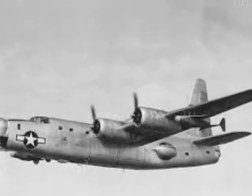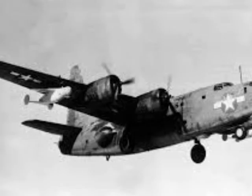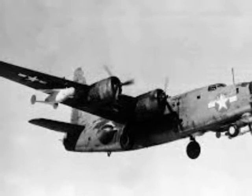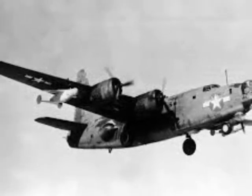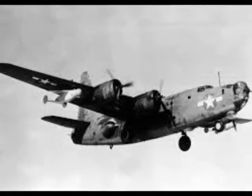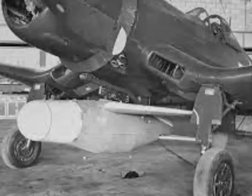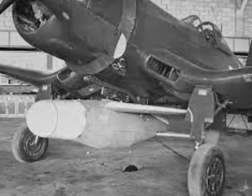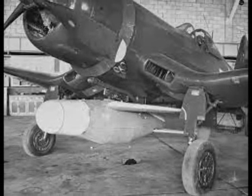It was dropped by Consolidated PB4Y Privateers, one bomb mounted under each wing, at altitudes of 15,000 to 25,000 feet at an airspeed of 260 km per hour. The Privateer was the primary launch platform for the BAT, but fighter aircraft were also modified to launch the weapon.